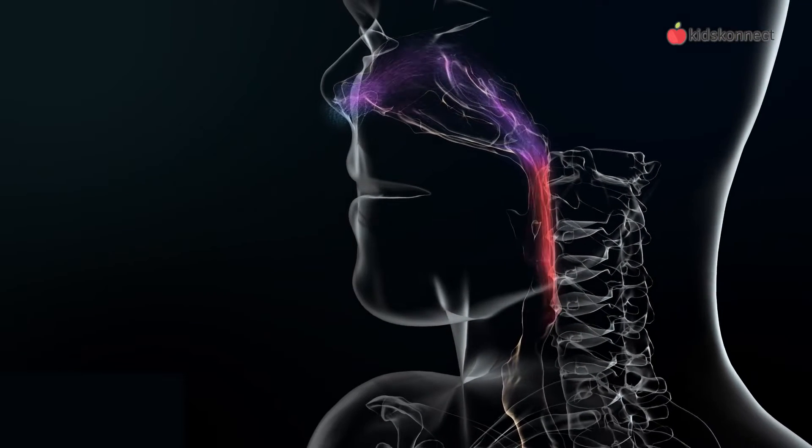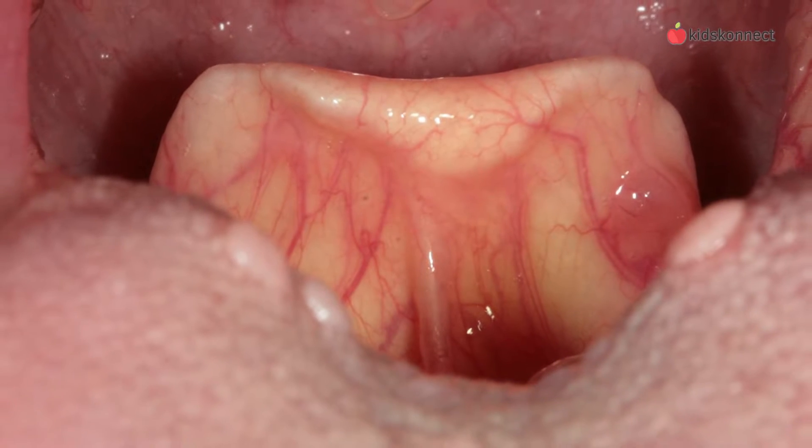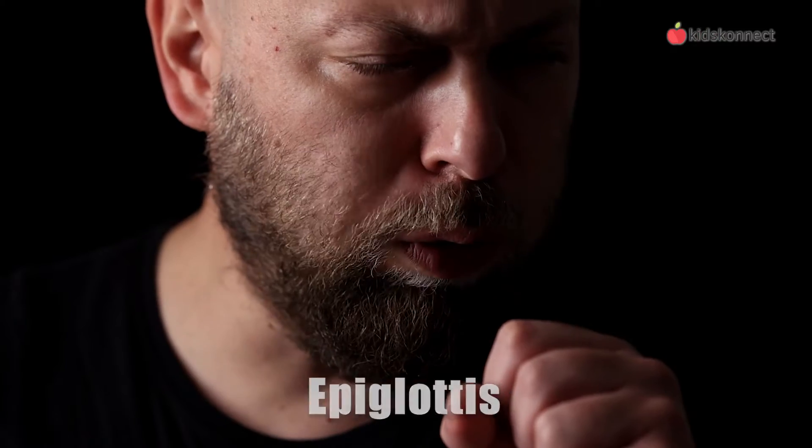The clean warm air travels down the trachea towards the bronchial tubes. To prevent food and liquid entering the lungs, a small flap called the epiglottis opens and closes when we swallow. One of the reasons why we cough is because the body is protecting the lungs from any particles that may have gone into them.